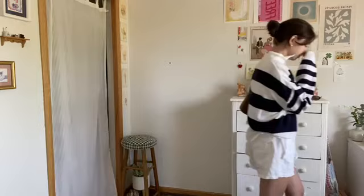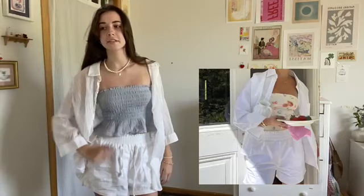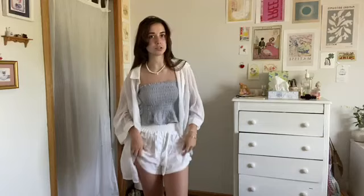Alright guys, this is the last fit I'm going to be doing. My inspo: a little tube top — hers has little fruits on it — same white shorts, and the same white button down. Really good staples to have this summer. Put your hands in the air if you're excited!